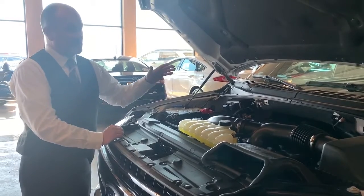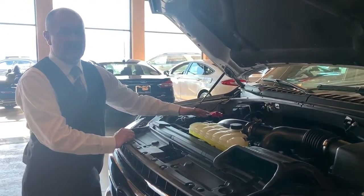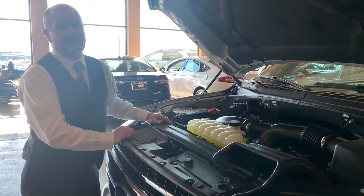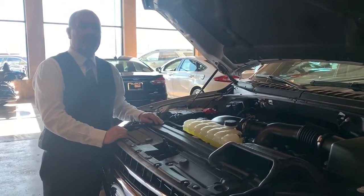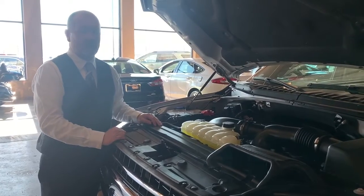It actually has a 10-speed transmission and also a 3.55 rear axle. What that equates to is that you can pull 10,700 pounds with this truck right here.